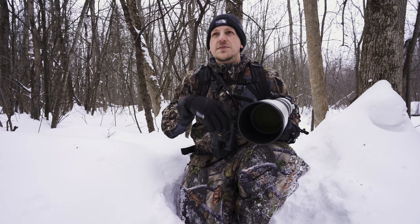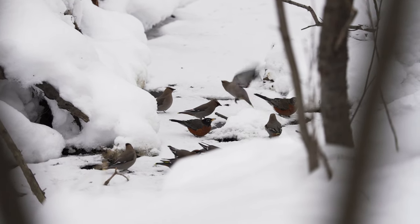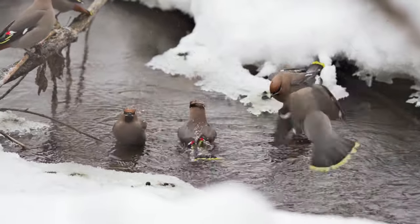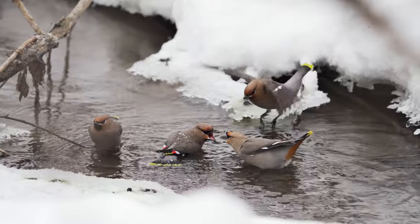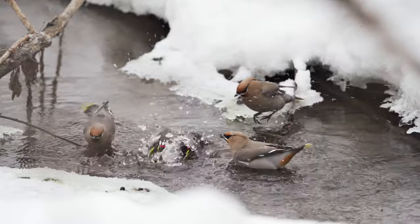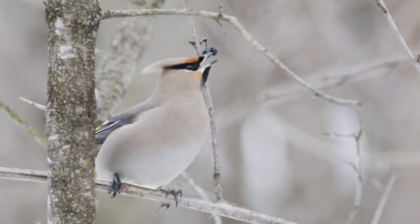I usually see waxwings in larger groups like 100 or 200 individuals, so I'm going to take another trail and see if I can find the rest of the flock, because this is a little bit small.